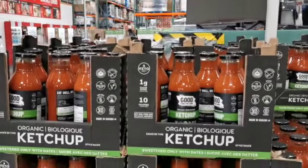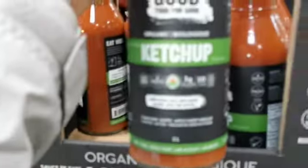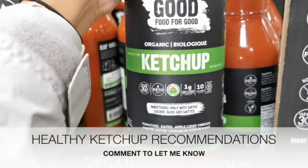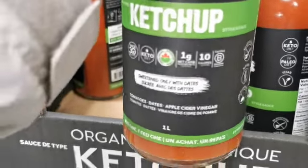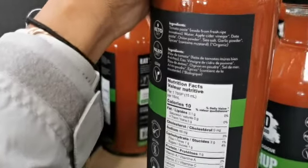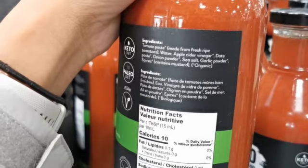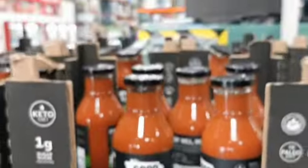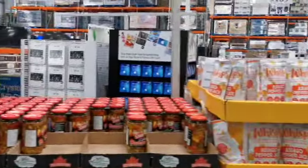I noticed they had this natural, healthy version of ketchup, but we are Heinz ketchup people all day every day. I wanted to know — have you guys ever tried this, or do you have any ketchup recommendations that are more on the healthier side? I know the Heinz one is not the best in terms of health and ingredients, but it's the one that tastes good and the one that all of us like, so let me know.